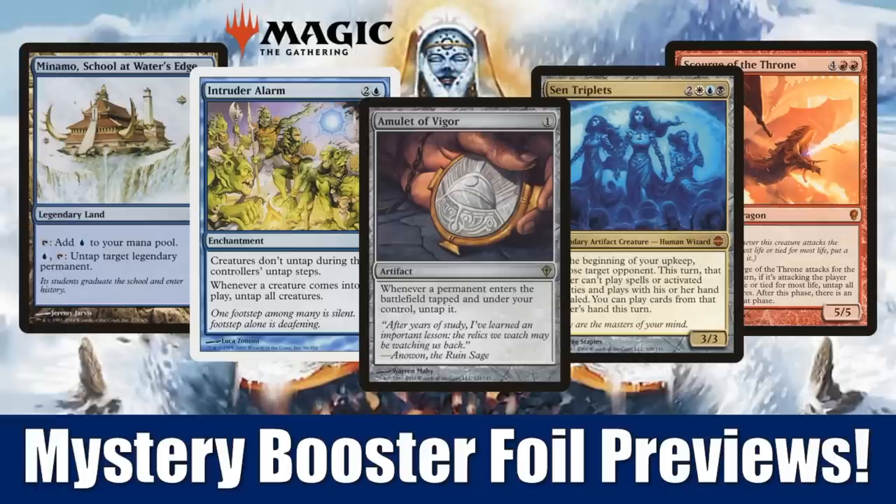Hey there, this is John from Heroes and Legends, and welcome to a big day of previews. We're going to talk about the 121 foil cards that you might be able to find in packs of Mystery Boosters when they come out March 13th in stores. As you may know, convention boosters had the playtest cards in them, which were a lot of fun and pretty cool. But when this product goes to stores, instead of getting those playtest cards, every time you crack a pack, you're going to get a foil. And it's going to be from this list of 121 cards that we're going to go through today.